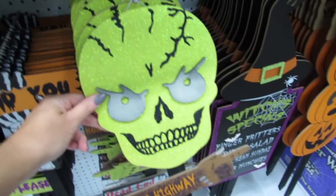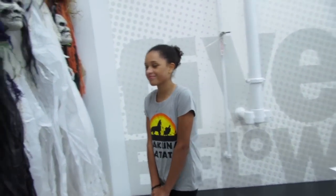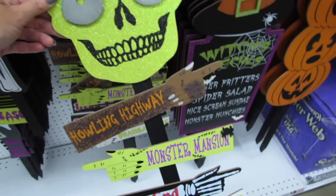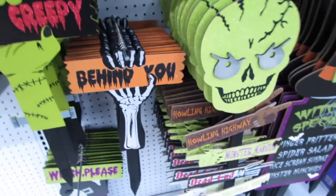Birdie is in here wearing her Hakuna Matata shirt that we got last week and she's freezing — it was like 70 today but the sun just went down and Birdie didn't bring a sweatshirt. I like this one: Howlin' Highway, Monster Mansion, Dead End, and Dracula Drive — he's kind of cool.